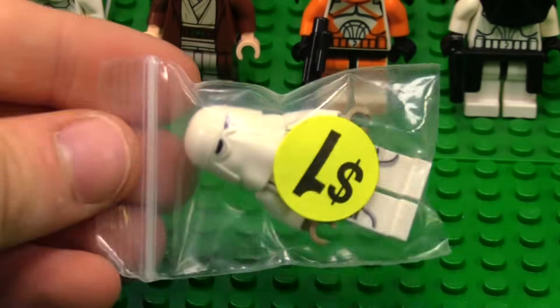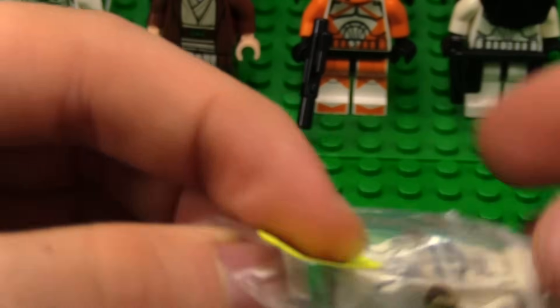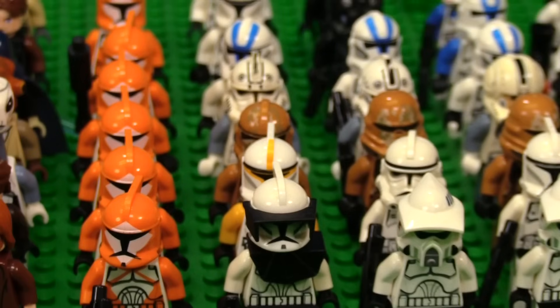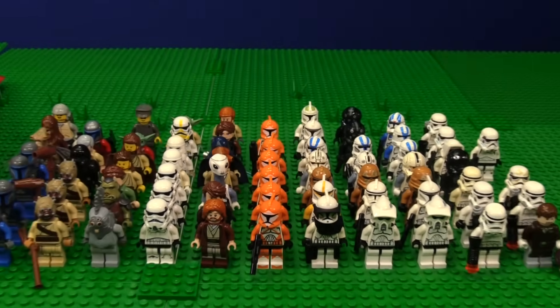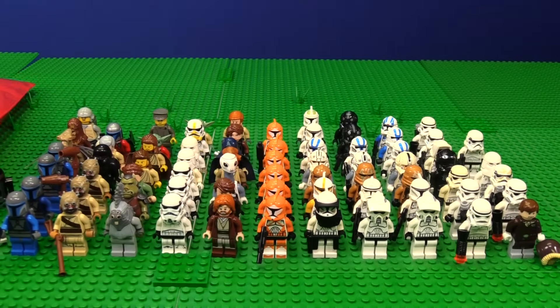We also have another Snow Trooper from the new battle pack — he's listed as a dollar, which is crazy. So for like $250 to $260 already — do you guys think I got a good deal? I think so. Thank you, Tyler.